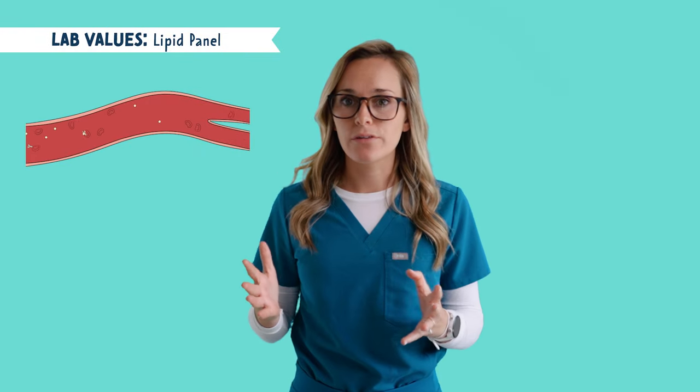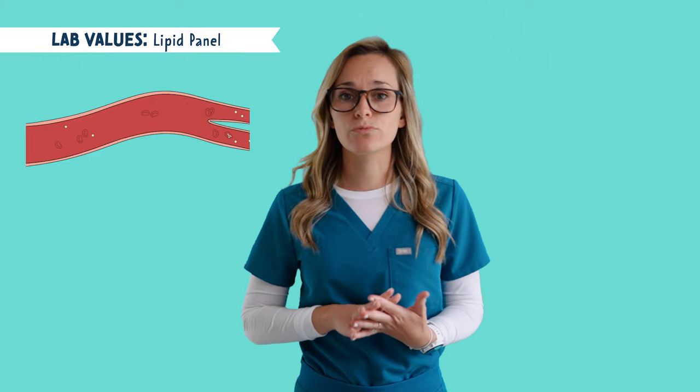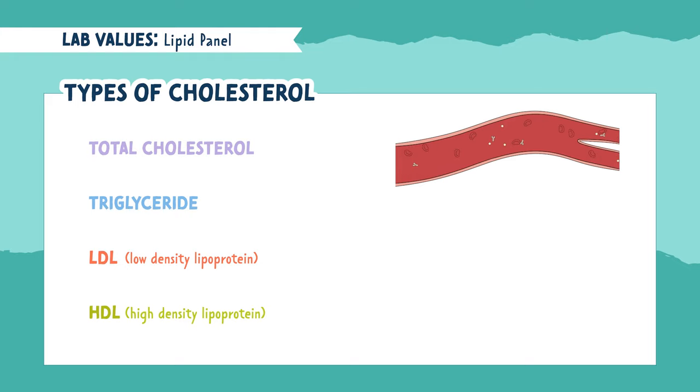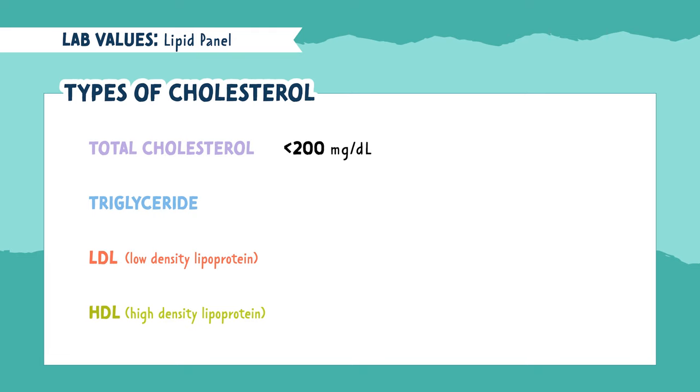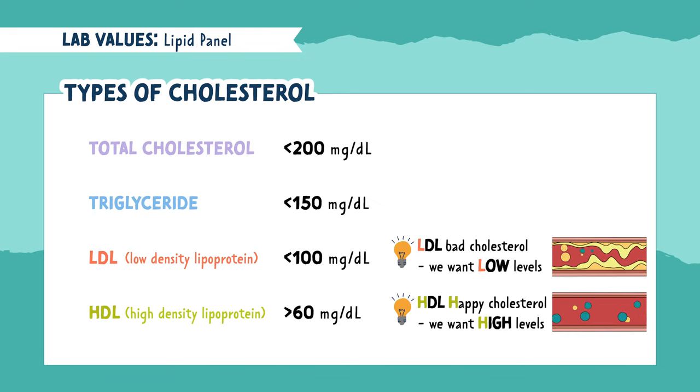Next we're going to talk about the lipid panel. This test looks at the types of cholesterol and is a great way to assess your patient's risk for cardiovascular disease. It includes total cholesterol, triglycerides, LDL (low-density lipoprotein), and HDL (high-density lipoprotein). The normal range for total cholesterol is less than 200. For triglycerides, it's less than 150. For LDL, it's less than 100. But for HDL, it's anything greater than 60. For the first three, we want low levels. HDL is our happy cholesterol, so we want high levels, while LDL is our bad cholesterol, so we want low levels.